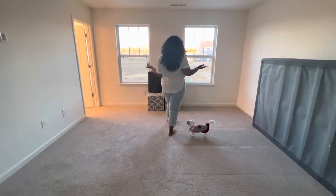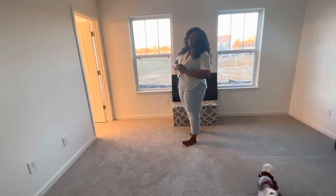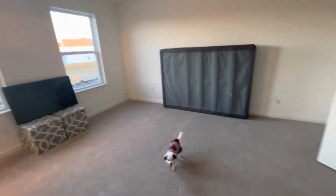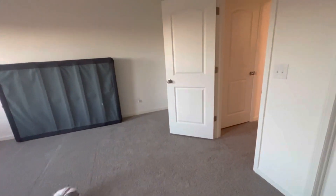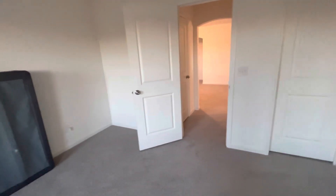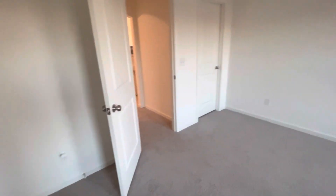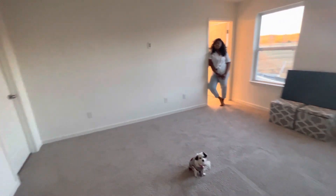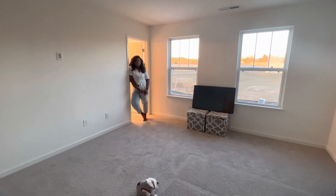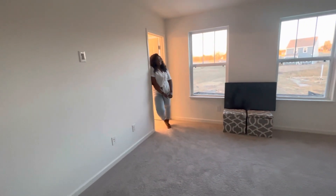Here we have our owner's suite with two beautiful windows — semi-empty house tour, remember. We think this is a great size. We will have a king-size bed in here along with two nightstands, and hubby will mount our TV.